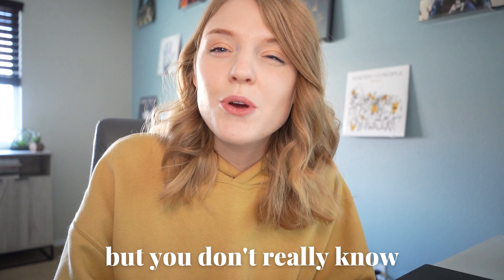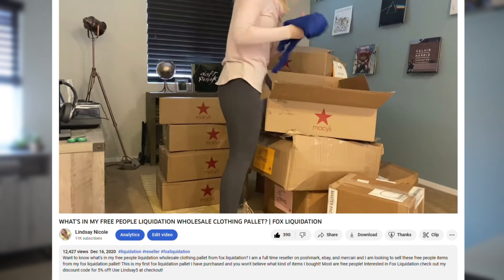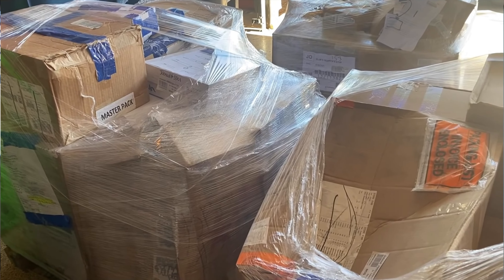If you're interested in liquidation but don't really know where to start or what websites to trust, you came to the right place. In today's video, I'm not only going to share a source that I have been using for the past three years, but I'm going to take you online shopping with me because we are going to hopefully purchase a palette of our own. I'm going to share an overview of Fox Liquidation.